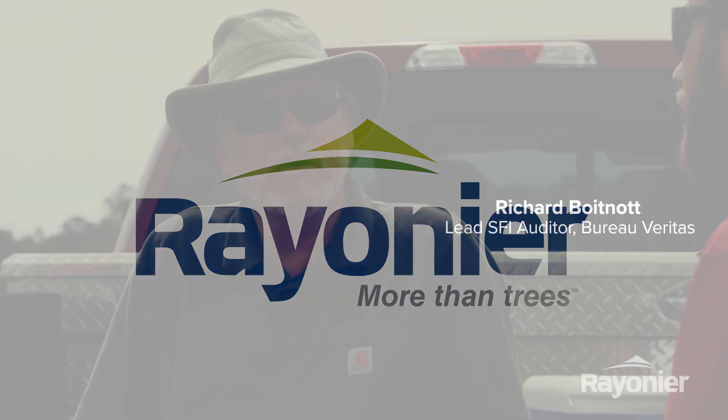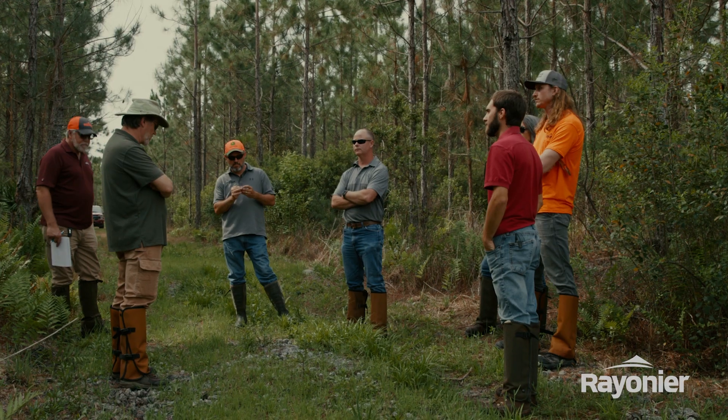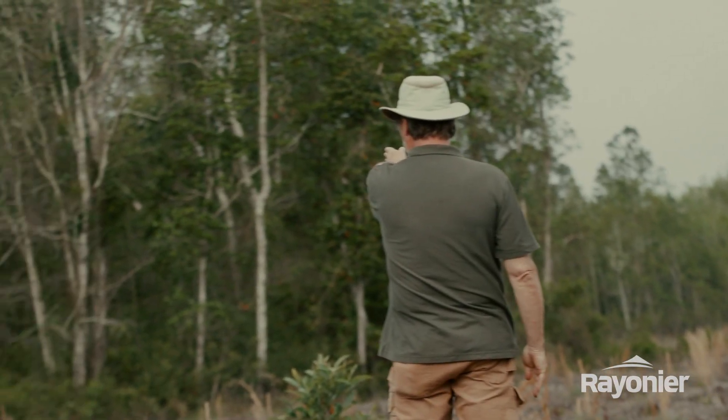My name is Richard Boitnot. I have been a part of the forest industry for longer than I like to think — 42 years or so. I have been doing what I do now, which is SFI auditing, for 22 years. Probably my best audit is one where at the end they tell me, 'You're right, we could have done that a little bit better and we will do better.' I like to hear that because it means they accepted it, they agreed with what I found, and they're going to work to get better. Those are really the best audits.